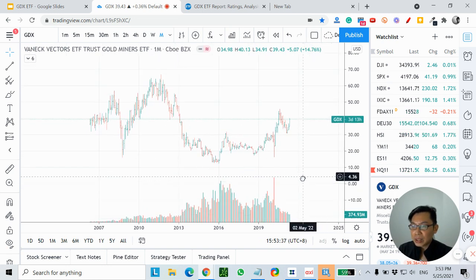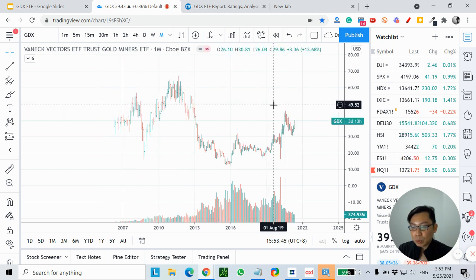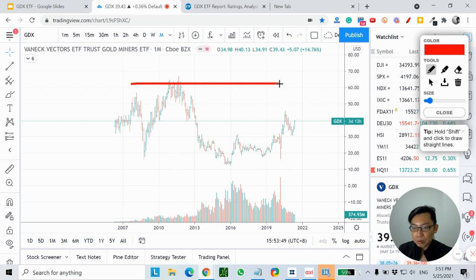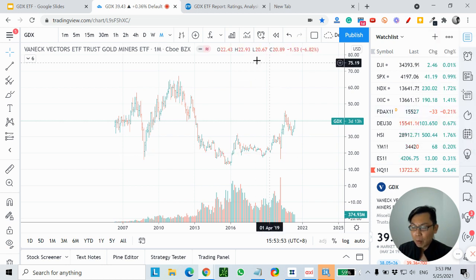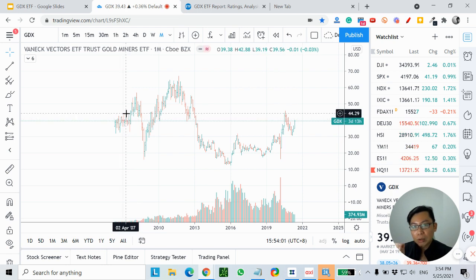At one glance you might ask: is this GDX ETF on an uptrend or a downtrend? If you just look at the naked chart, you might not see so clearly — it could look like a massive consolidation. For me, I use an indicator called the Ichimoku Cloud to determine the trend. It can be used on a monthly, weekly, or even daily timeframe.